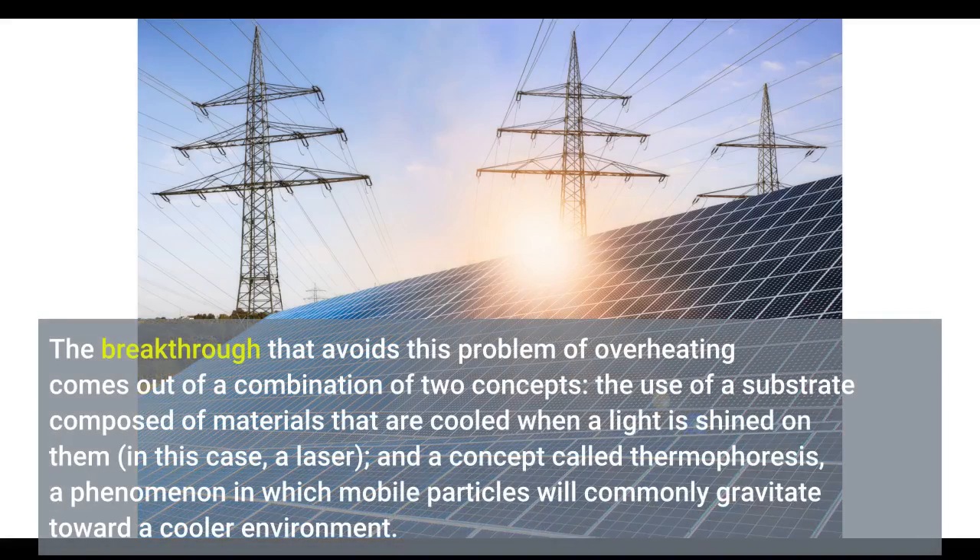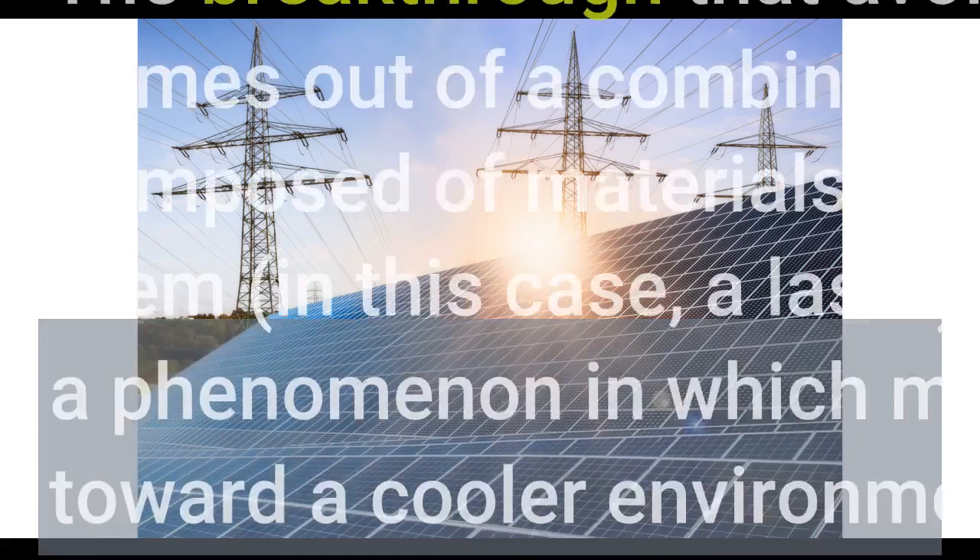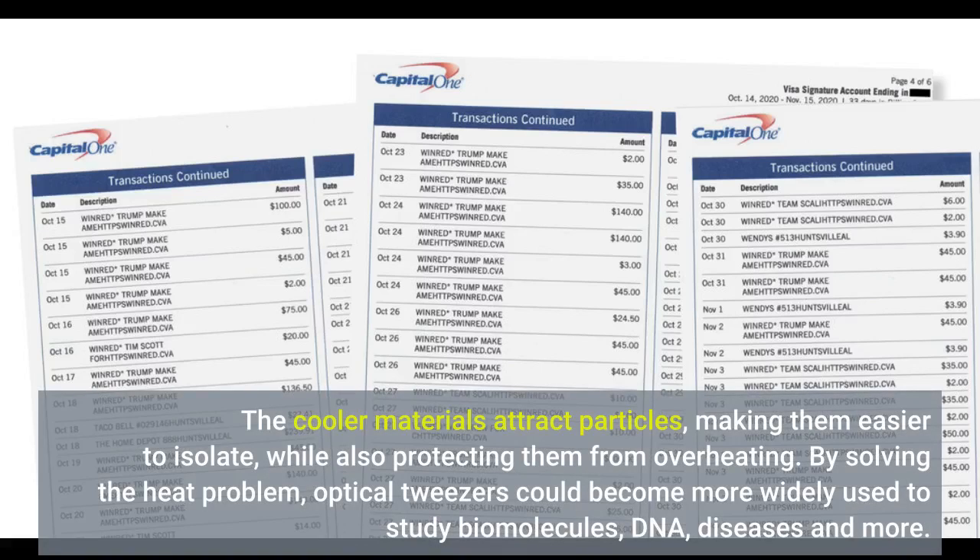The breakthrough that avoids this problem of overheating comes out of a combination of two concepts: the use of a substrate composed of materials that are cooled when a light is shined on them — in this case, a laser — and a concept called thermophoresis, a phenomenon in which mobile particles gravitate toward cooler environments. The cooler materials attract particles, making them easier to isolate, while also protecting them from overheating.